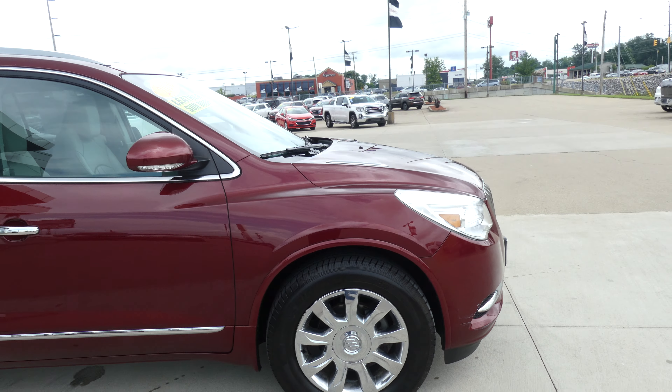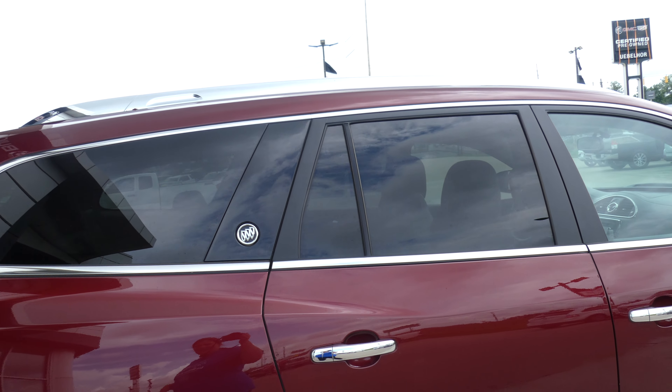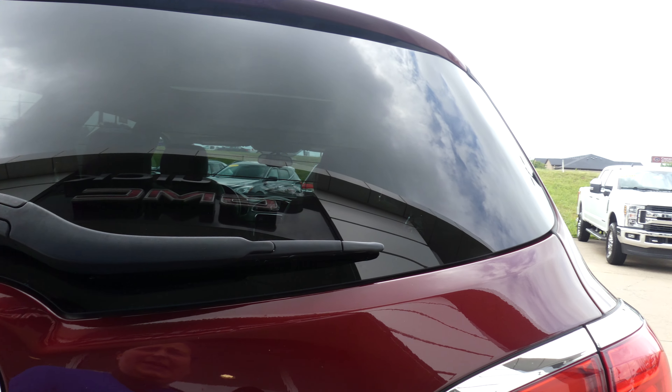It has 19-inch wheels, chrome accents and trim throughout the exterior of the vehicle, heated exterior mirrors with blind spot sensors, and dark rear privacy glass, utility racks, rear collision sensors, backup camera with display, dual exhaust, and trailer hitch availability.